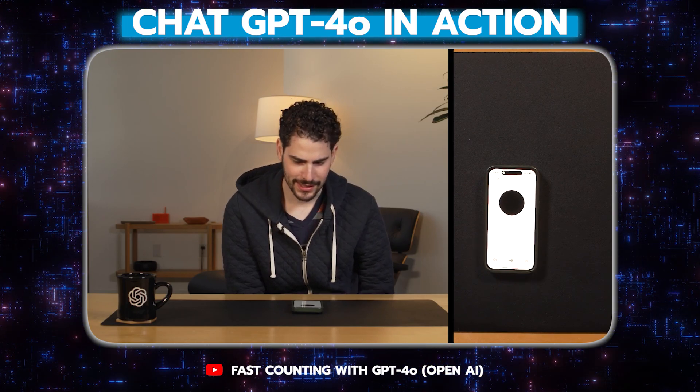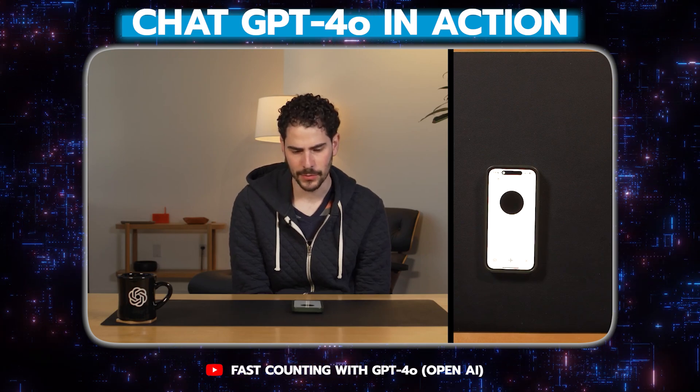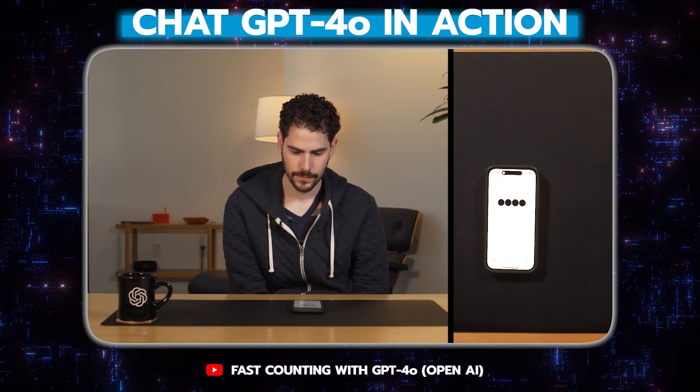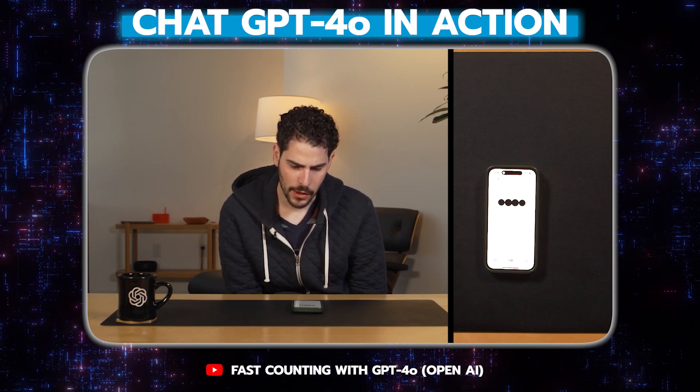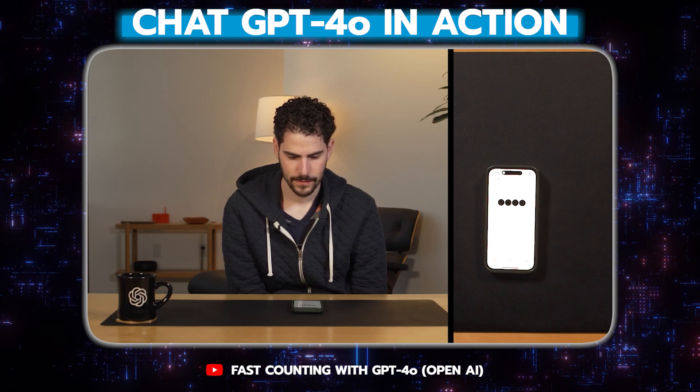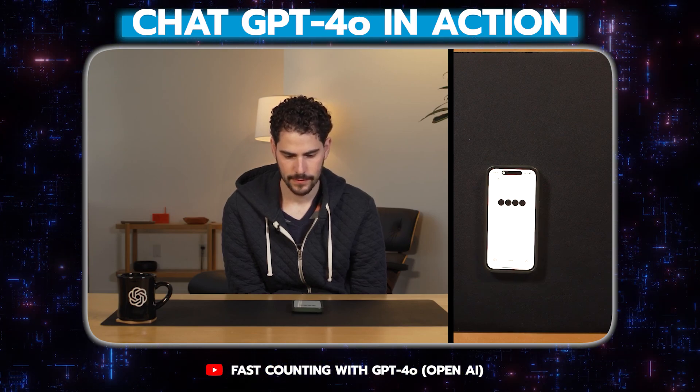Okay, that was a little bit too fast. Can you count somewhere in between those two? Got it. One, two, three. And now even slower, please. Okay. One, two, three.